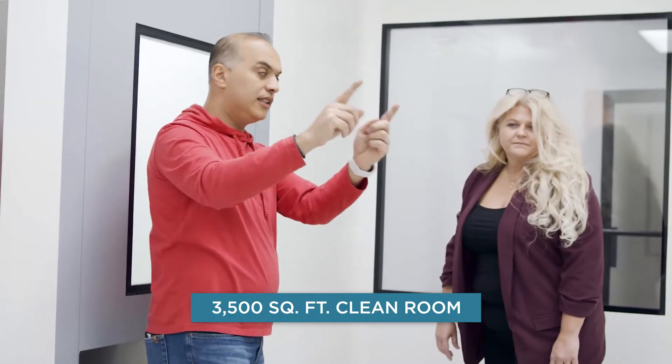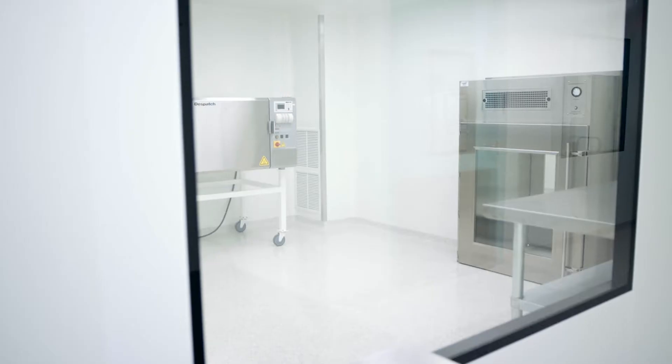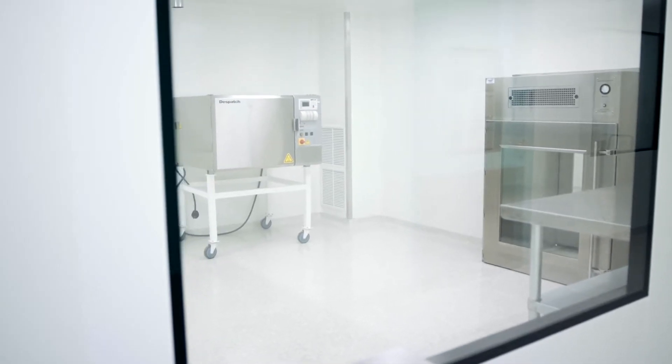We have a very strict cleaning regiment. We clean the walls, the floors, all the equipment that we use. There are so many things that you have to take into consideration whenever you're building a facility like this.